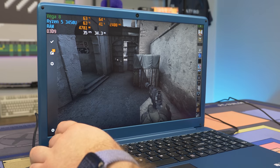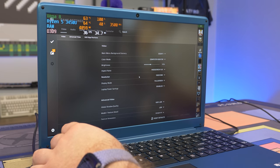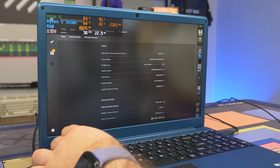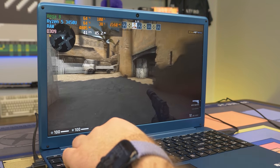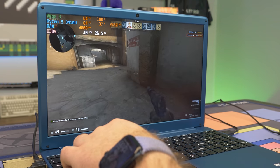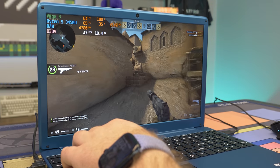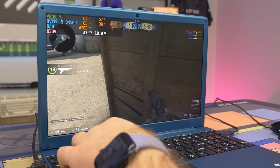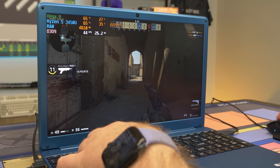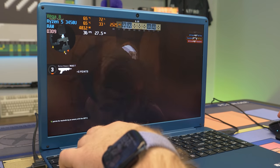Now we're in CSGO. For some reason it's not that easy to run. We're on pretty much all low settings and we're still only getting 30 to 40 FPS at 1080p. Running at 720p might help you hit 60 FPS. Playing a first-person shooter like CSGO at 30 FPS is not ideal, and the Vega graphics are pretty much pinned at 100%, fluctuating between 50 and 100 percent.